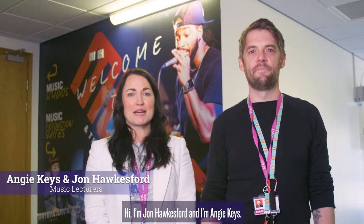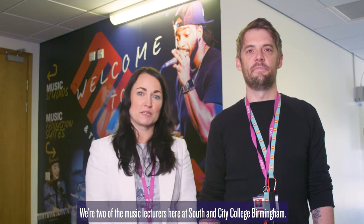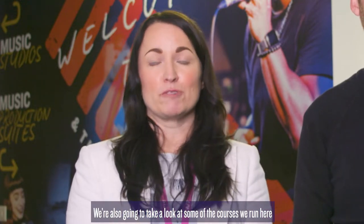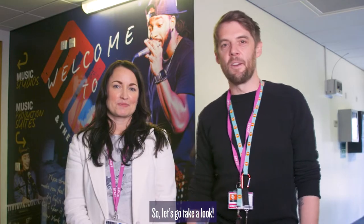Hi, I'm John Horpsford and I'm Angie Keyes and we're two of the music lecturers here at South and City College Birmingham. Today we're going to take a look at our brand new facilities here at Bourneville College Longbridge campus. We're also going to take a look at the courses that we run here and talk to some of our very talented music students. So let's go take a look.